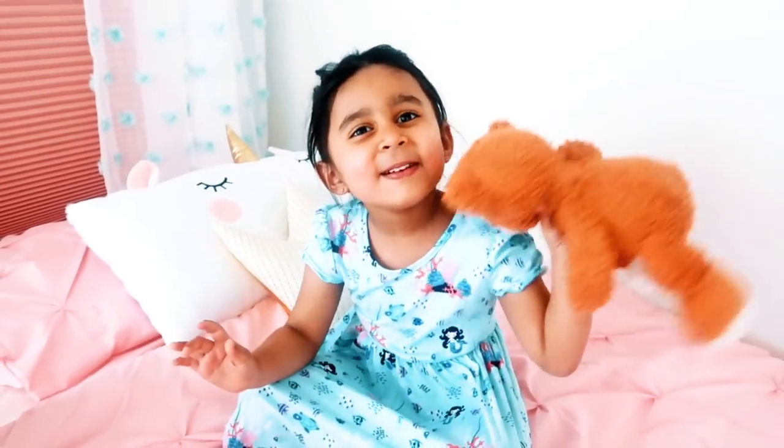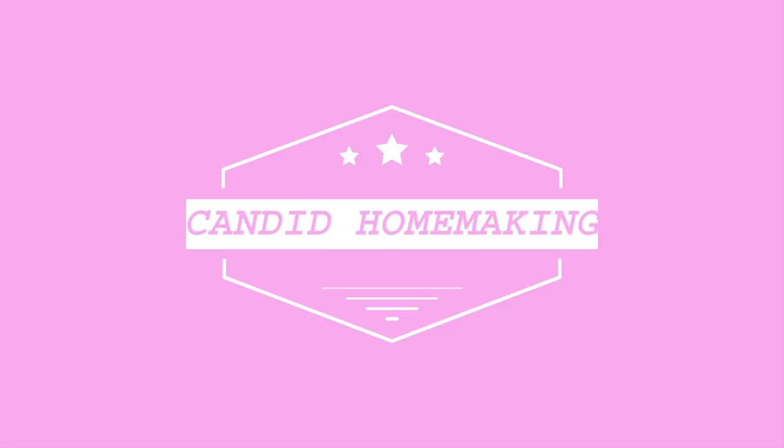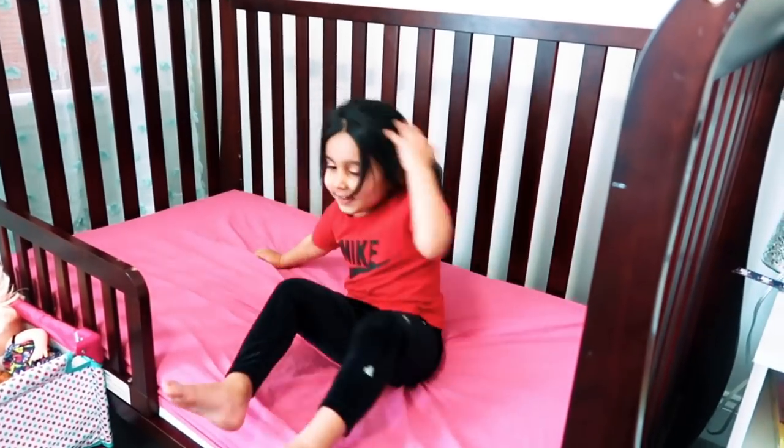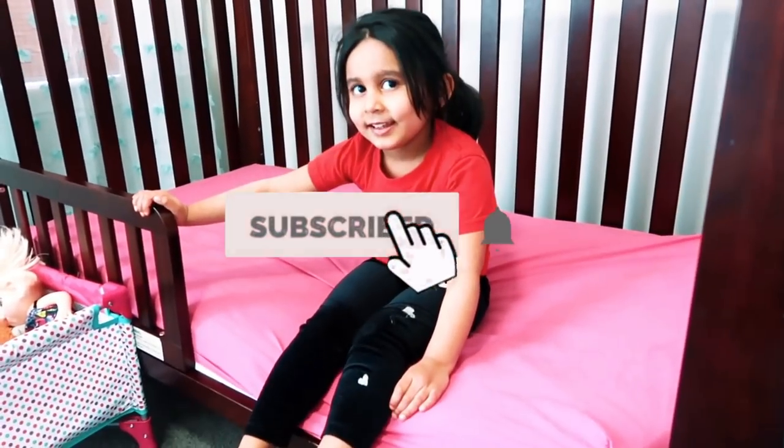Welcome back friends! This video is going to be all about finishing up Anjali's room, giving it a little makeover and a final room tour. I hope you enjoy this video — let's get started. Are you excited?